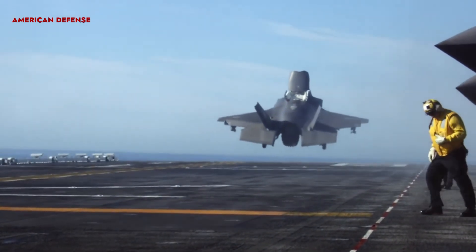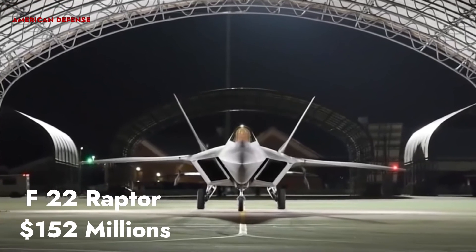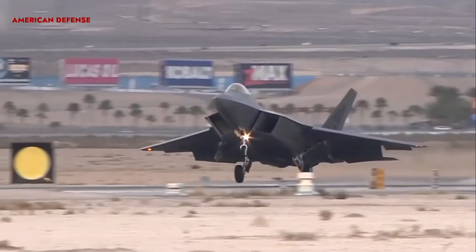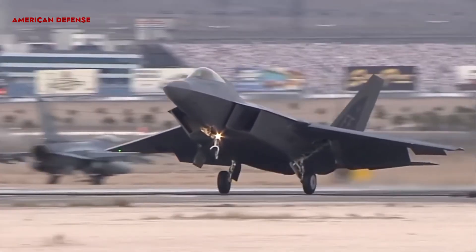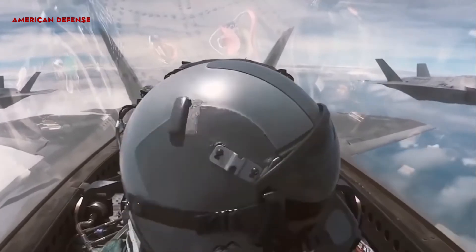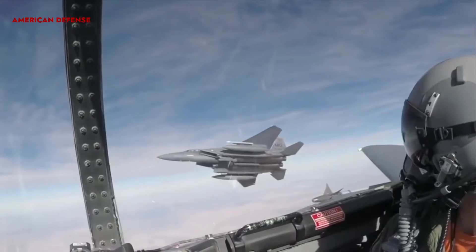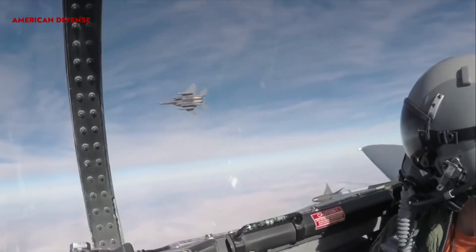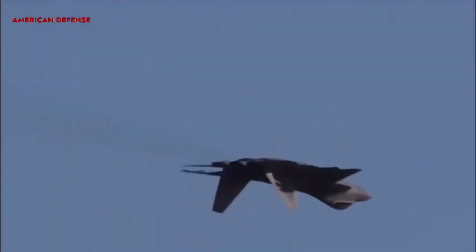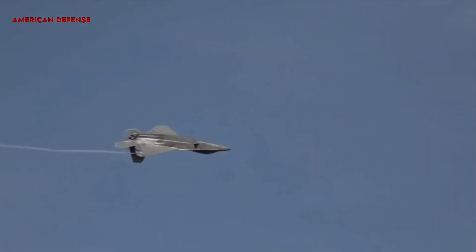The most expensive fighter jet on the planet, the F-22 Raptor, costs 152 million dollars. The F-22 Raptor is considered to be one of the most highly advanced fighter jets, built by Lockheed Martin and Boeing. The aircraft was unveiled in 1997 and gained full operational capability with the USAF in 2005. It is fitted with fifth-generation technology combining super cruise, super maneuverability, stealth, and sensor fusion in a single weapons platform.